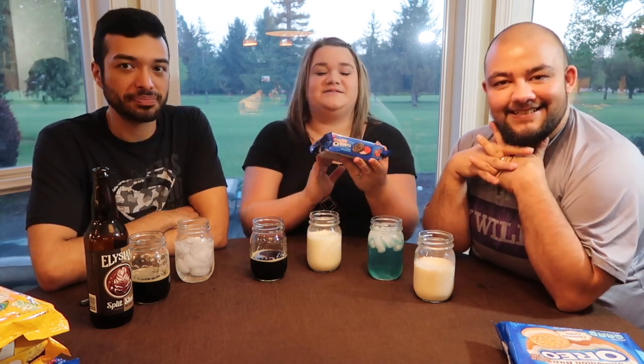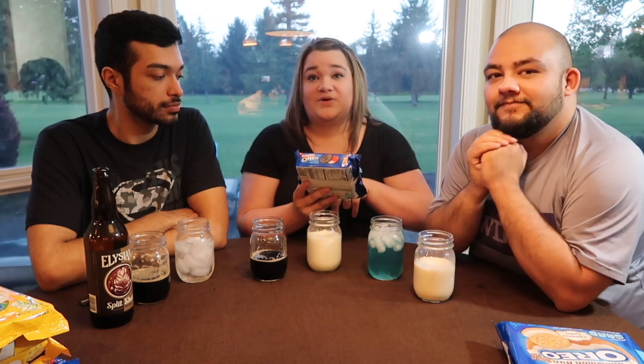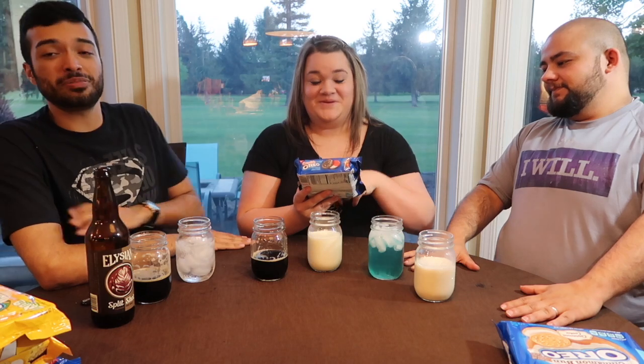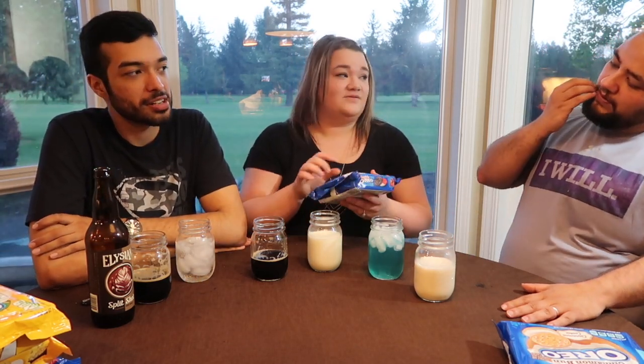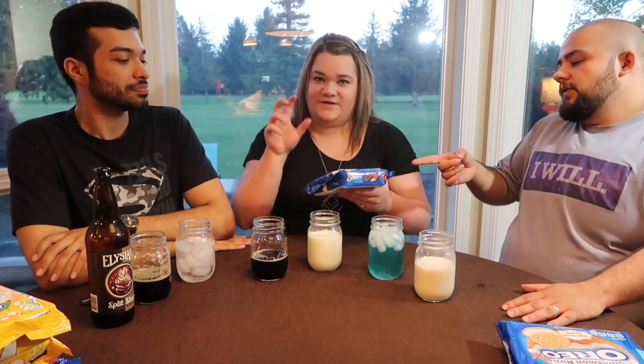Our next one is the cherry cola Oreo, and these ones in the middle have a popping candy. What?! Ain't nobody told me that. I'm excited for the popping — but at the same time a little nervous. I've had Oreos that pop through, so it's going to be straight up like a soda. Yes, it's going to fizz like a soda.